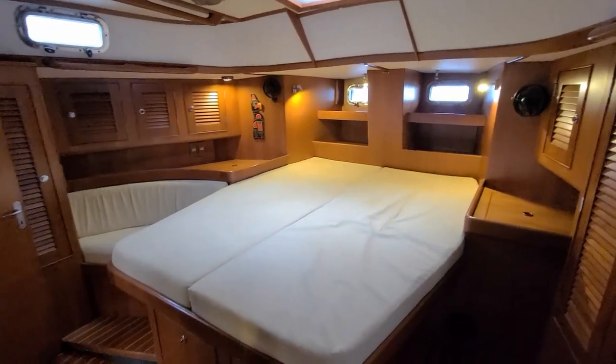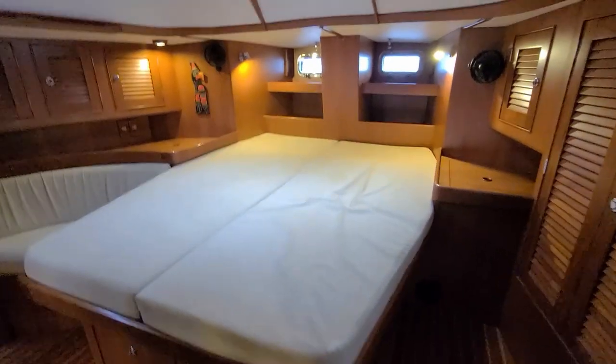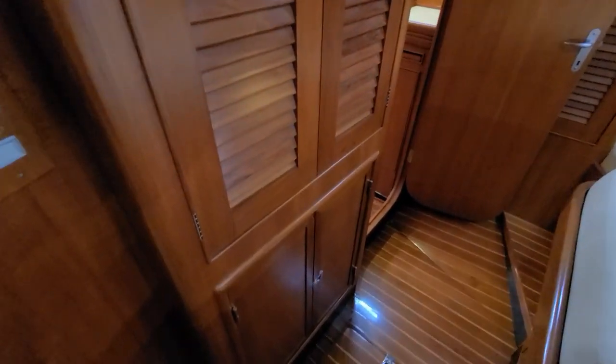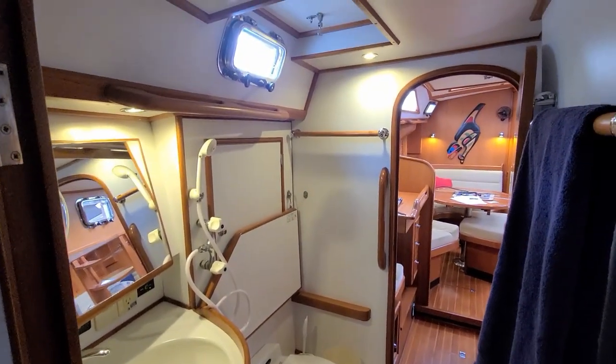The aft cabin is definitely one of the sought-after features of this center cockpit design — a beautiful Sparkman and Stevens designed yacht. Tons of headroom in here and plenty of comfort for the owners. Access to the watermaker is down through here. Another access route fore and aft through to the aft cabin and through the salon is through one of the heads — this is the aft head, on the port side of the boat looking forward.